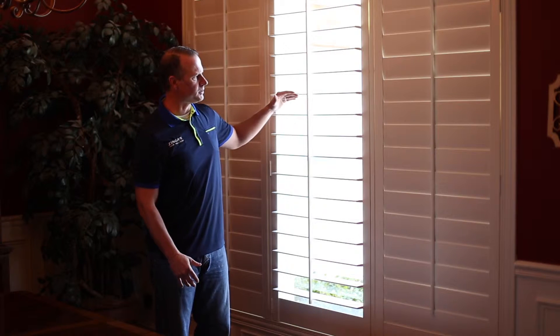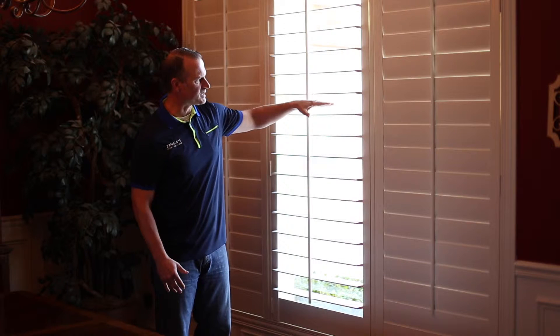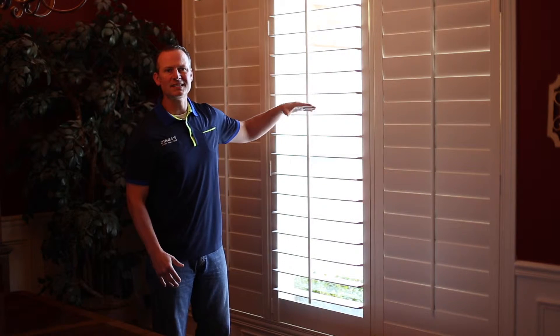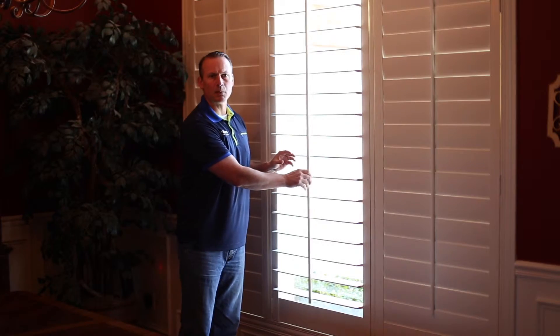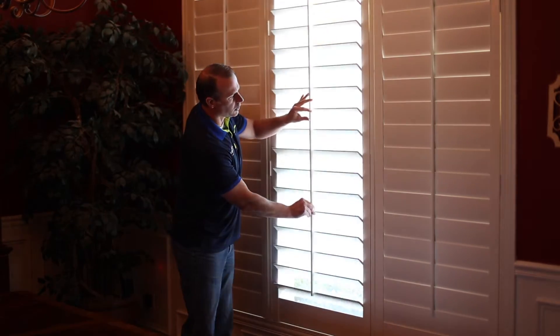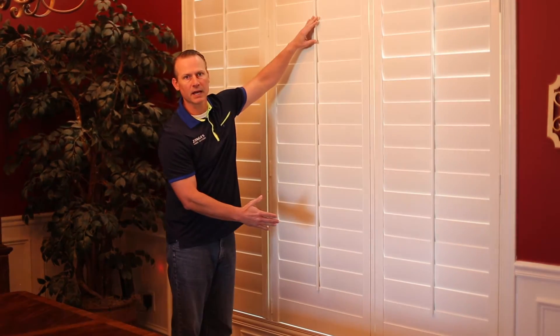As you can see, this is a four and a half inch louver on a shutter, so there's a lot of spacing in here so you can see out and get your view. And when it's time to block out the light, you can close the shutter and you can see how much light it blocks out.